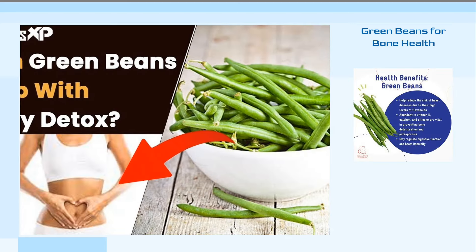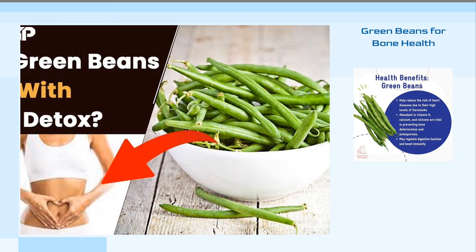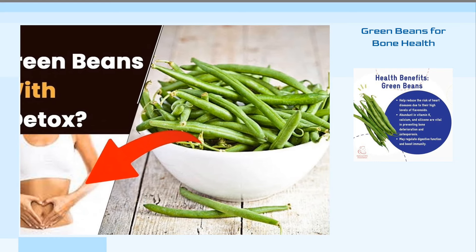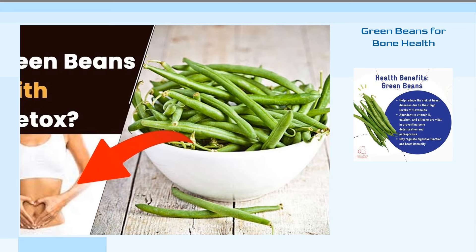Lastly, green beans contribute to bone health. They are rich in vitamins and minerals such as vitamin K and calcium, which are crucial for building strong, healthy bones and preventing osteoporosis, reducing the risk of bone fractures.